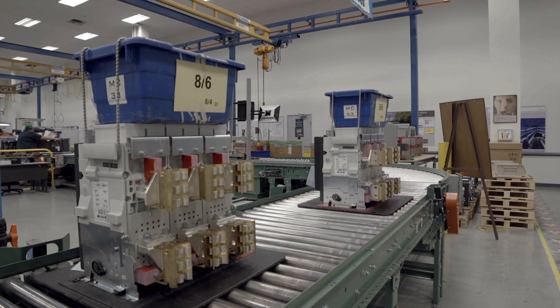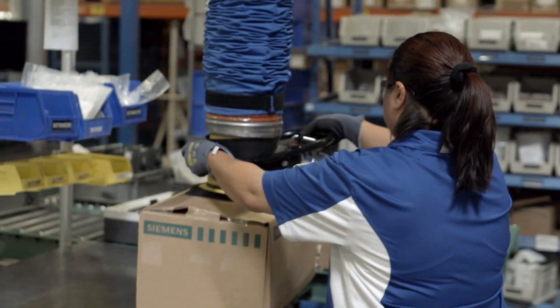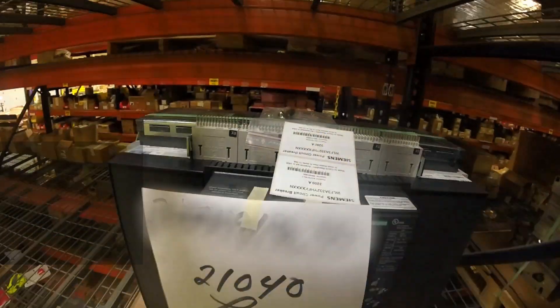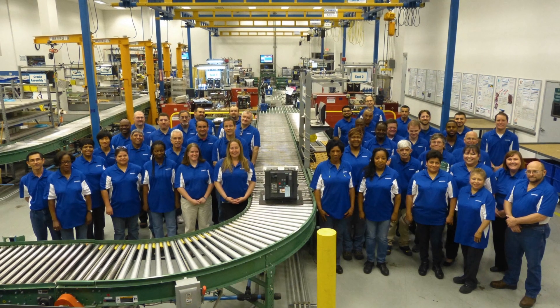We continue to grow and expand our capabilities so we can meet your needs today and into the future. Accurate. Fast. Reliable. Siemens Fort Worth Breaker Plant has the power to deliver what you need, when you need it.